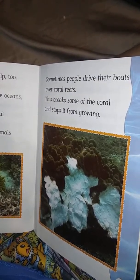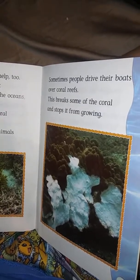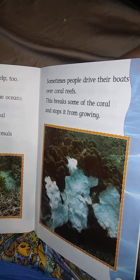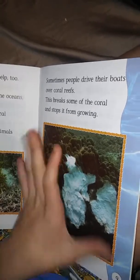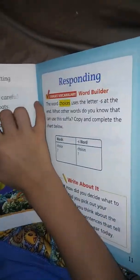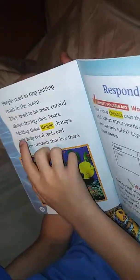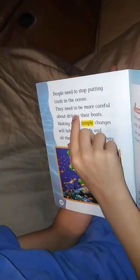You see that big circle? What is that? It's called a tire. Okay. These things make coral reefs weaker. They also hurt the animals that live there.